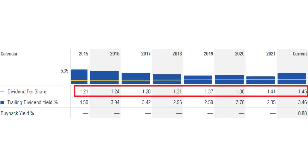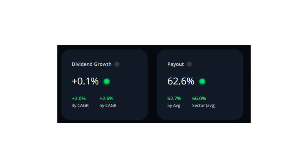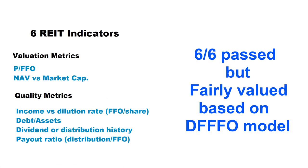CAPREIT increased its distribution consistently over the last few years — in the last five years they increased their monthly distribution by around 3% year over year, which is a good growth number. The payout ratio for CAPREIT is only 62.6%, which is very good — it means they can use almost 38% of their cash flow to reinvest and acquire new properties. According to my discounted future FFO model, the fair value of CAPREIT stock is around $40, meaning compared to the current share price of almost $41.90, the CAPREIT shares are traded close to fair value. CAPREIT passed six out of six indicators, but was fairly valued according to the discounted future FFO model.